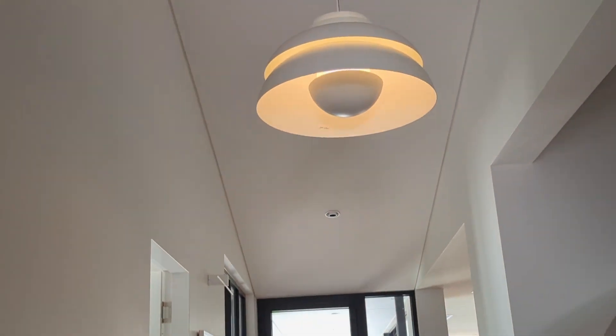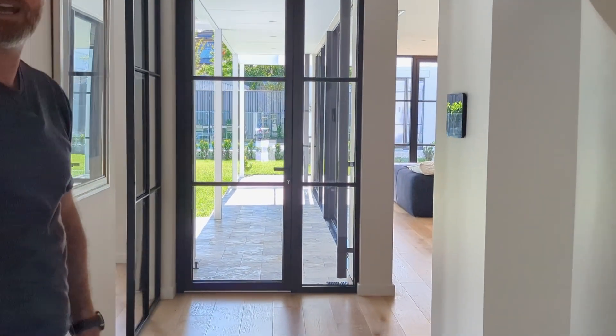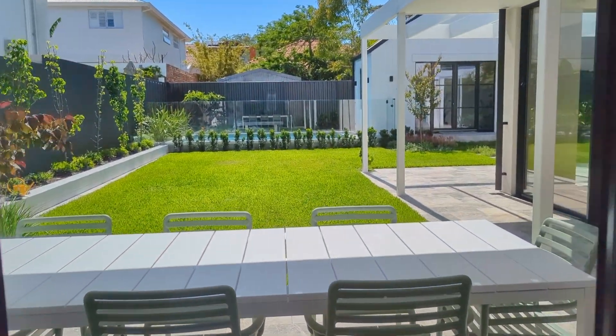Coming through we've got nice high ceilings that let lots of light in. I really love how as soon as you open the front door you're looking straight through to the backyard, and you've got a door that takes you straight out to the back.